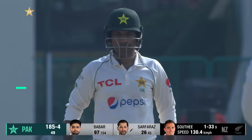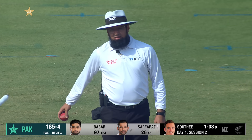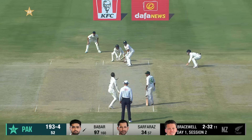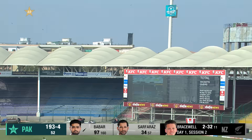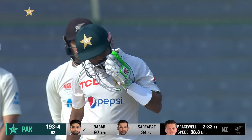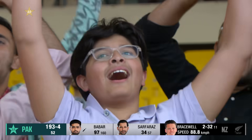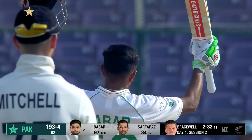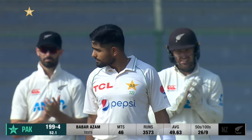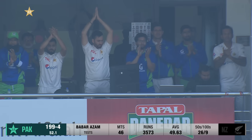There's a review straight away. The umpire is recommended to overturn the original out decision. It's a big shot — and it's the big hundred! It's Babar, and he's been absolutely brilliant. Ninth century, what a class act. The third in Karachi, and he gets a standing ovation all around.